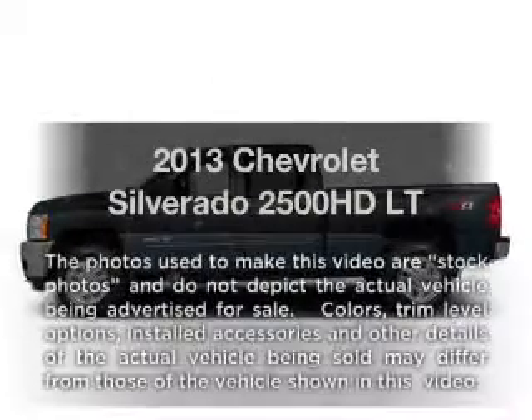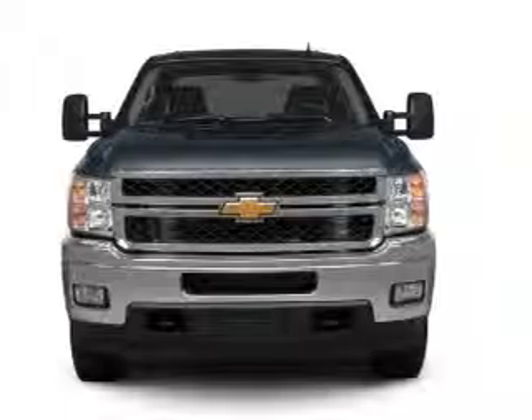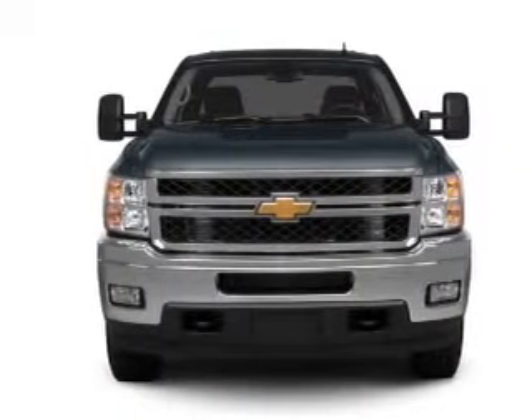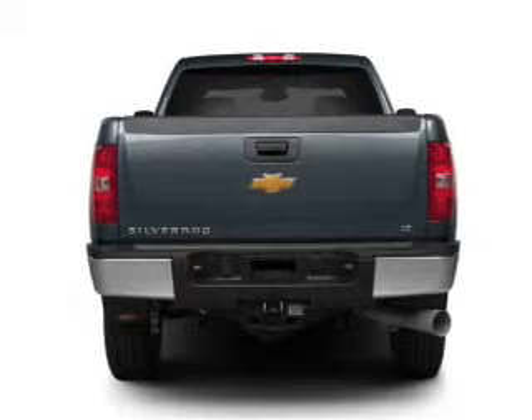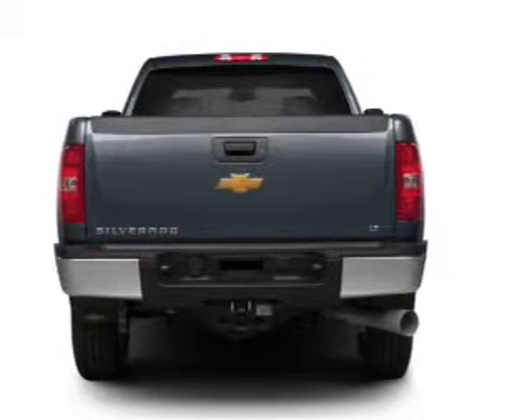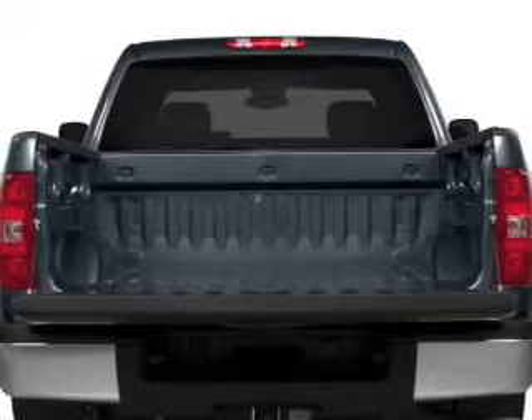Get noticed in this 2013 Chevrolet Silverado 2500 HD. This is the set of wheels you've been looking for, with a powerful 8 cylinder engine. The powertrain includes 4 wheel drive connected to a smooth shifting 6 speed automatic transmission. Brake safely with the anti-lock braking system.